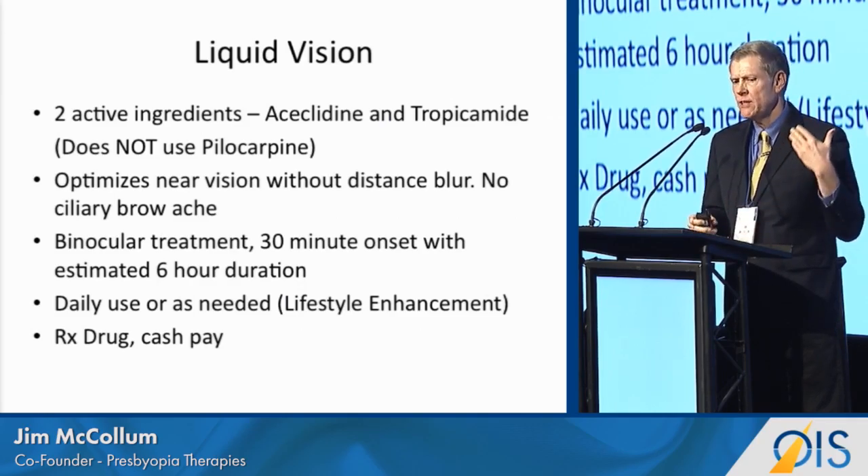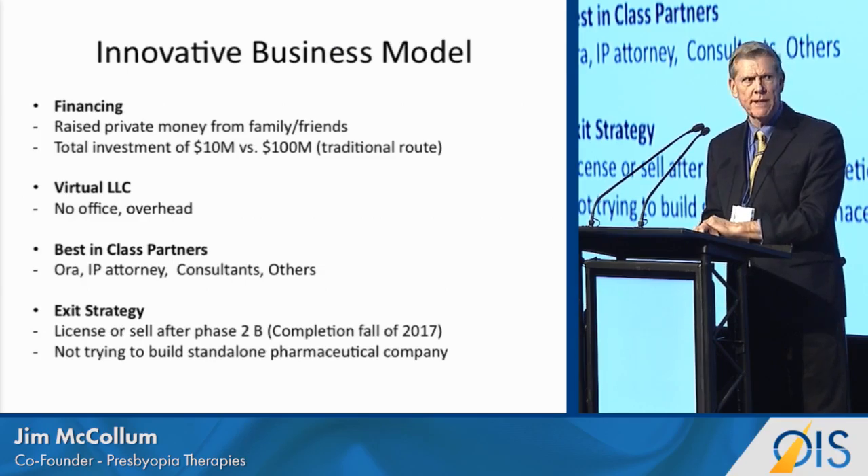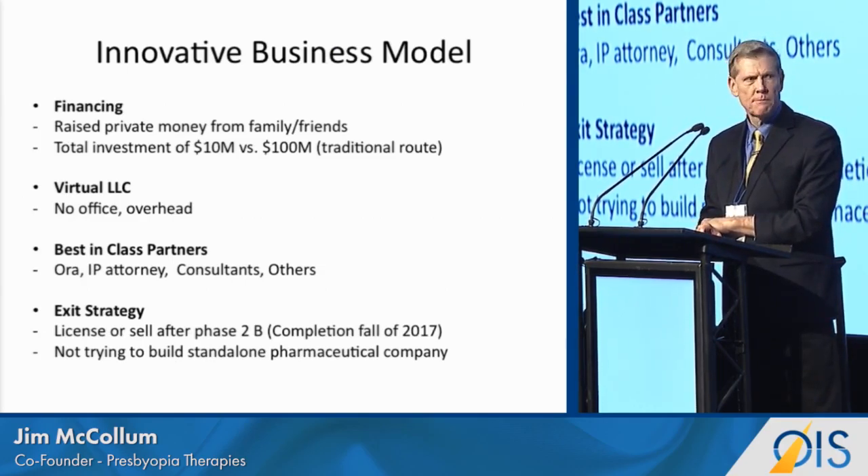We are in a phase 2B process right now, and we will have data completed by the AAO of next year.